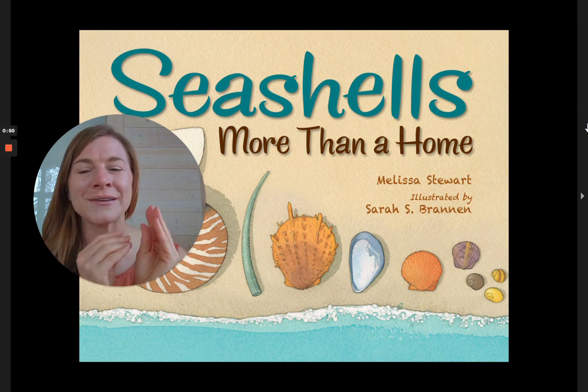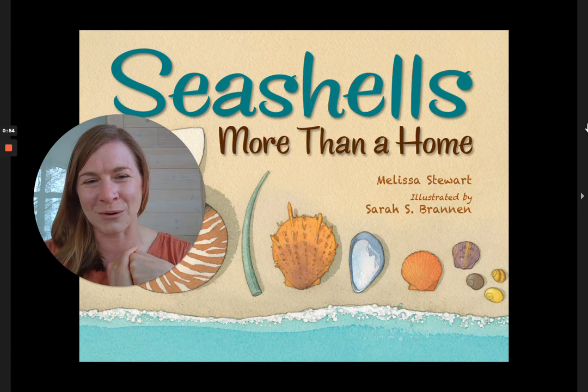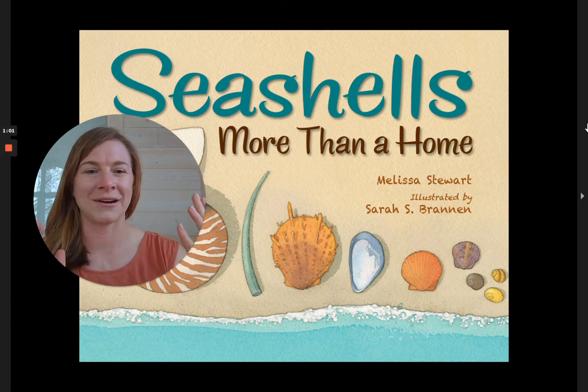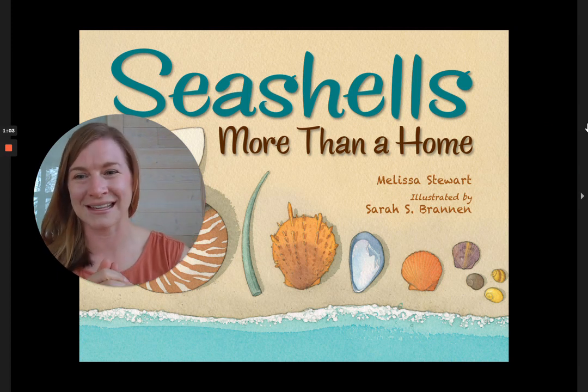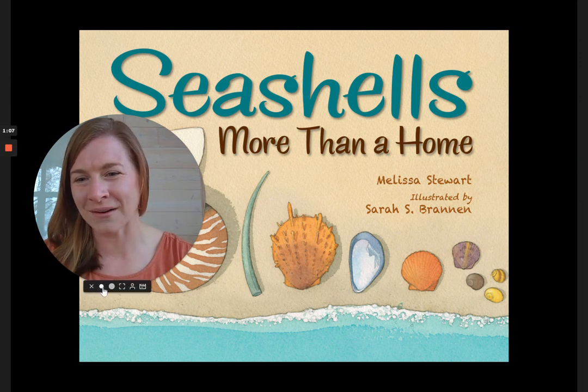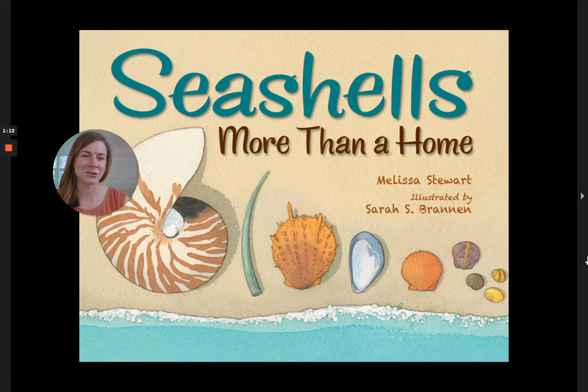And if there's a little living thing inside that shell, I usually put it back so it could live some more. I hope you get to find some shells this summer — or maybe even this spring or fall — any time of year, all of these mollusks like to live near the seashore. So let's read all about it. It's called Seashells: More Than a Home, by Melissa Stewart and illustrated by Sarah Brannan.